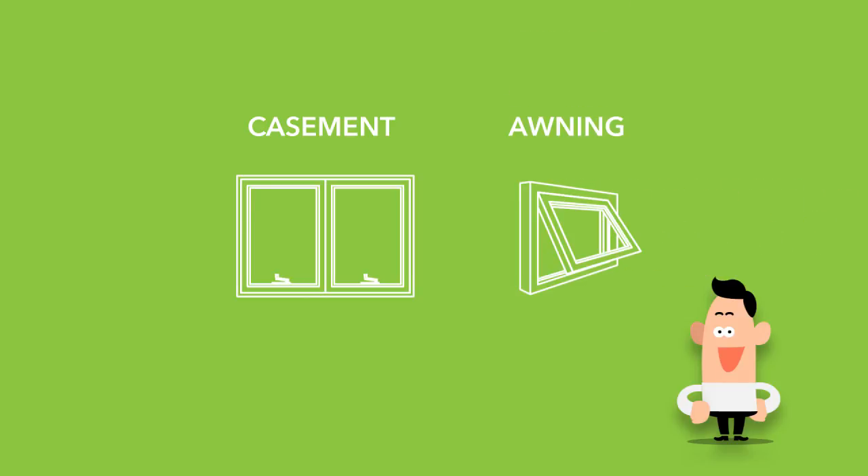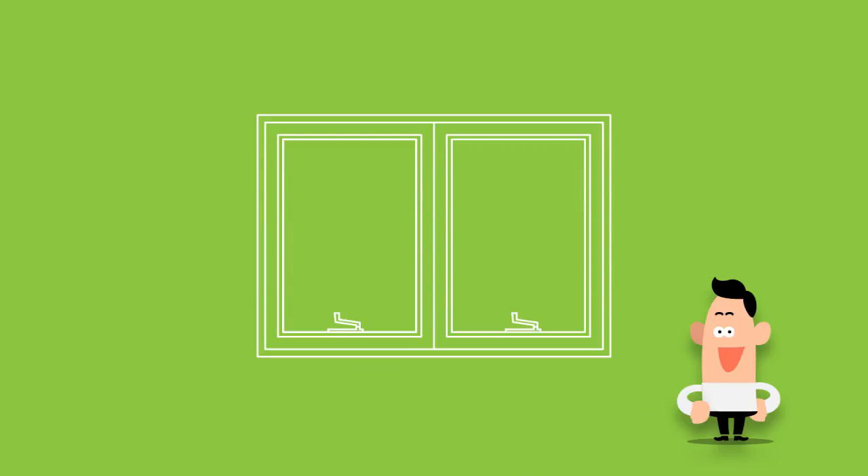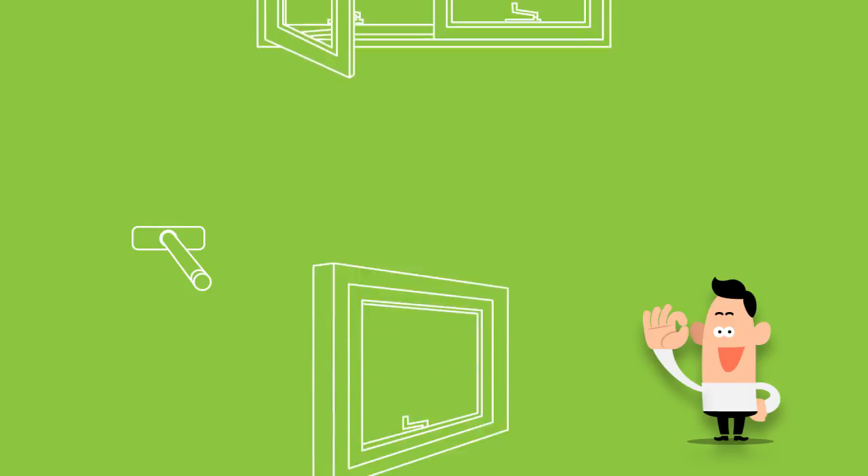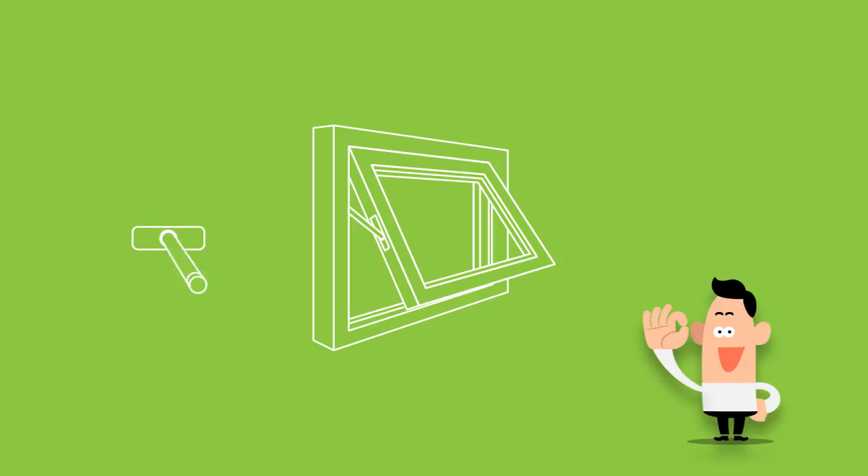Casement and awning windows are frequently categorized as hinged windows due to the way each opens like a door, and both open to the outside. Both of these window types use a crank to open and close the sash. Casement windows open along vertical hinges like a door, while awning windows open along horizontal hinges across the top of the sash.